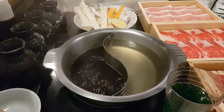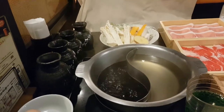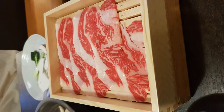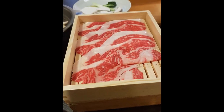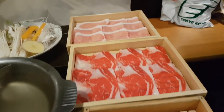Itadakimasu. Oh well, it seems I made a mistake — I was sure I pressed the record button on the camera, but it seems I pressed the take a picture button instead. Anyways, for the second round I ordered some more wagyu and Japanese beef.